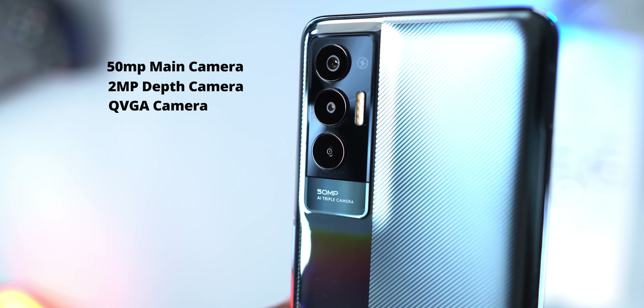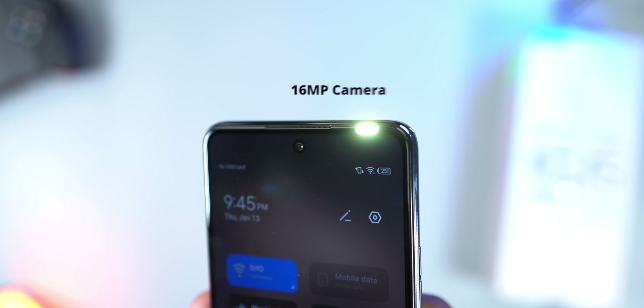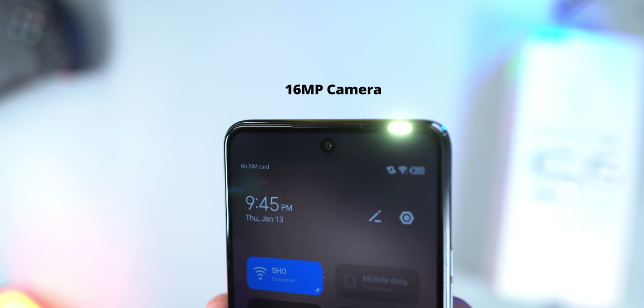So essentially it has only one main camera — the two other cameras can take pictures but are supplementary. It also has an LED light at the rear. Flipping the smartphone around, the Tecno POVA 5G has a 16MP selfie camera and a front flash LED light.